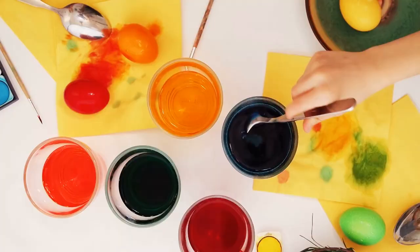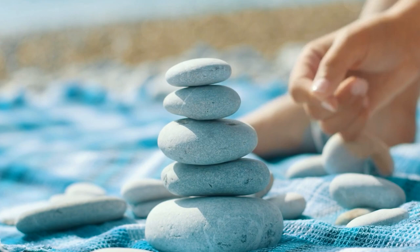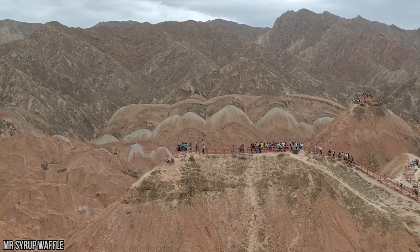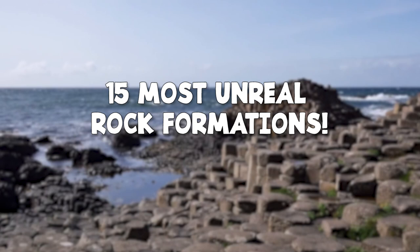Did you ever collect rocks as a kid? Did you ever paint them vibrant colors and give them to your mom on Mother's Day? Or on the beach, you might stack your precious collection of stones, trying to balance them perfectly, like the famous Inukshuk sculpture in Vancouver. Or maybe you'd skip the flat, smooth stones across the water surface. Whatever it is, our fascination with rocks begins at an early age, and mankind's complex relationship with rocks extends back to the beginning of time. Here's a look at the 15 most unreal rock formations.